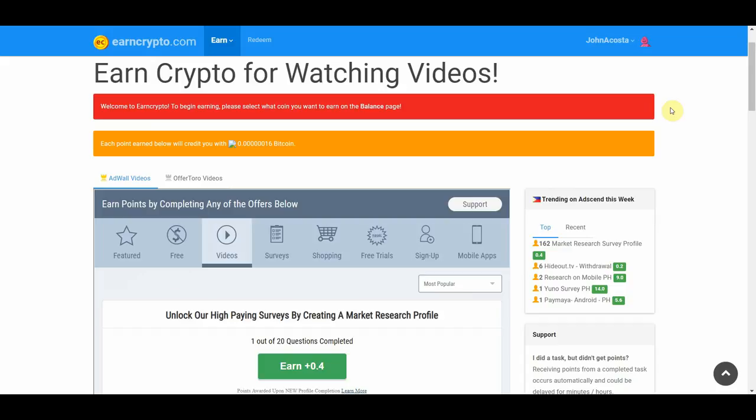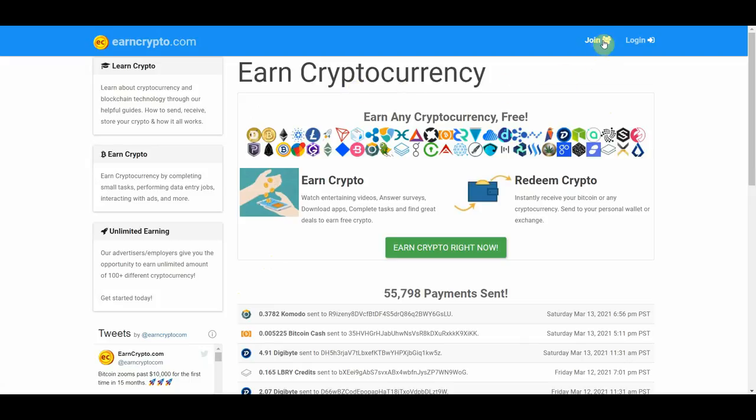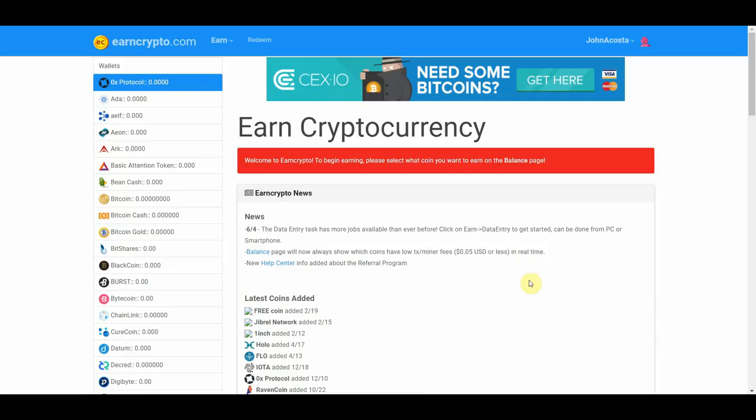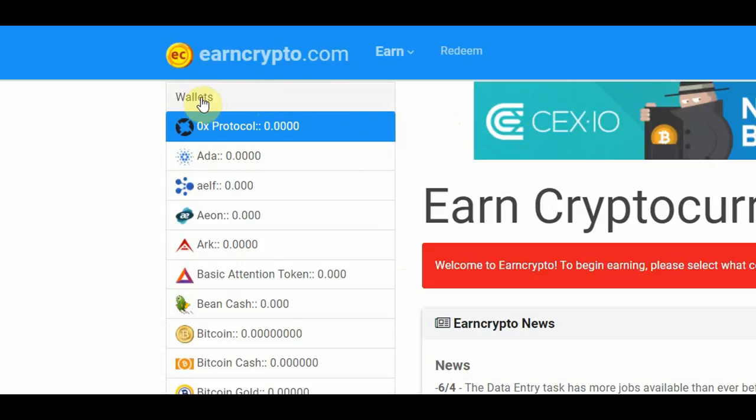It is obviously not going to be millions of dollars in Bitcoin, but even just a couple of bucks here and there are not bad at all, especially when it's absolutely free and you're just doing it by watching videos. And if you don't want to watch entertaining videos for some reason, you can just let the video play in the background and do something else — so it's basically like passive income. All you have to do is register by clicking the join button or clicking earn crypto right now to create a free account. You need to create a username, enter your email address, and create a password. Once you're done, this is how your dashboard will look, and you can track your earnings in the wallet section.